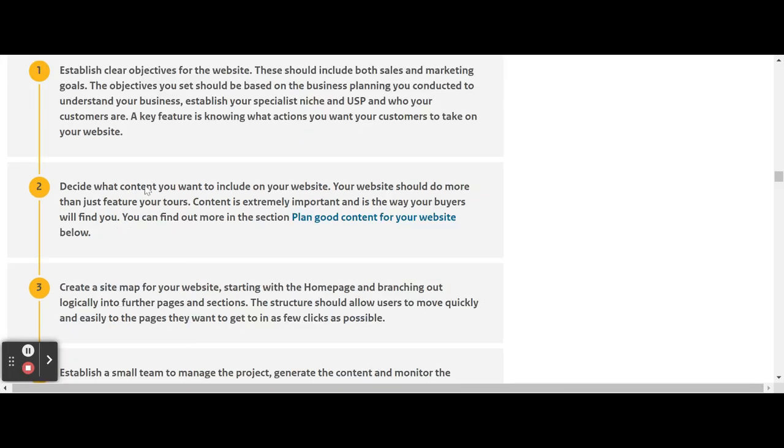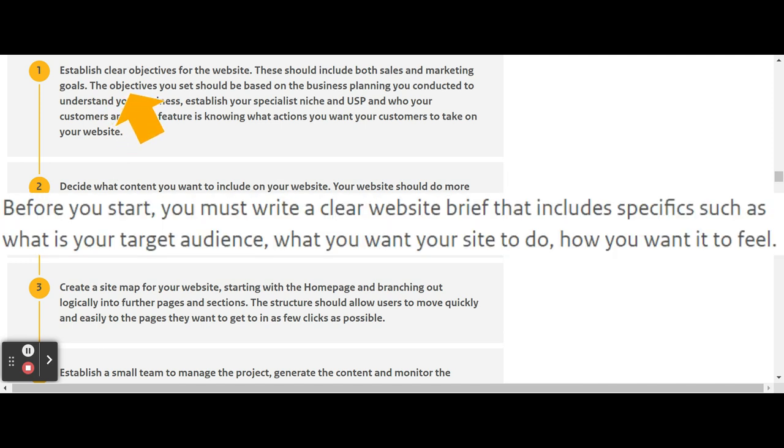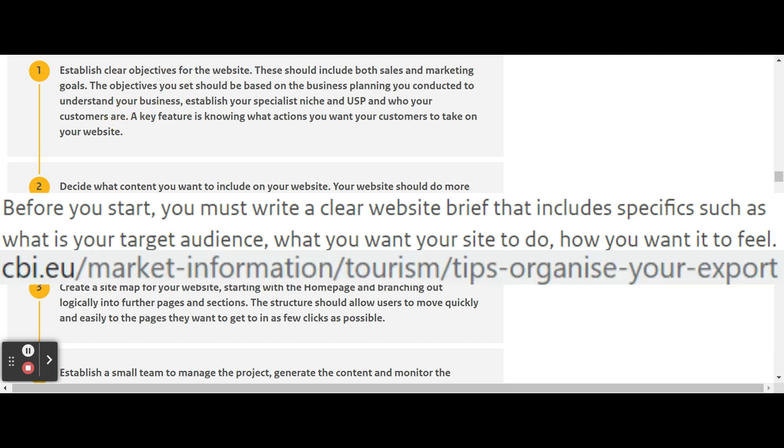To make a clear, easy-to-use website that sells, you first need to set your objectives for the website — and you basically also do that in your strategy.